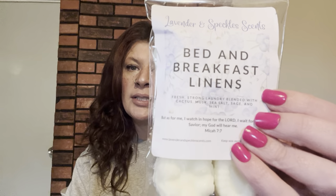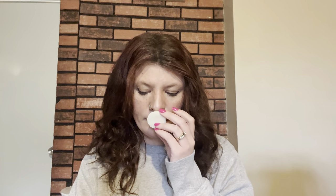The next one is Bed and Breakfast Linens. This one is fresh, strong laundry blended with cactus, musk, sea salt, sage, and mint. This is so good — so, so, so fresh. I get a laundry note, but it's more like fresh air than laundry, if that makes sense. I get like that cactus, aquatic note — it's not really musky, like a super fresh aquatic scent. And then I get a hint of mint, which just freshens it up even more. It definitely smells like a fancy bed and breakfast, like clean white sheets. Very, very clean. Really nice. I feel like that one will be a strong throw as well.